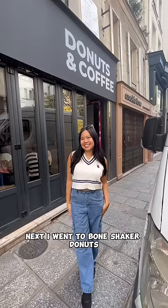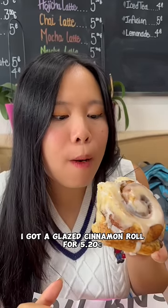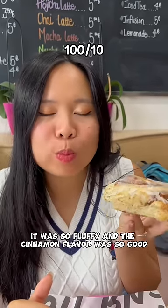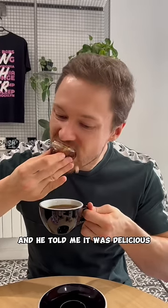Next I went to Bone Shaker Donuts and everything there is vegan. I got a glazed cinnamon roll for 5 euros and 20 cents. It was so fluffy and the cinnamon flavor was so good. Jake dipped it into coffee and he told me it was delicious.